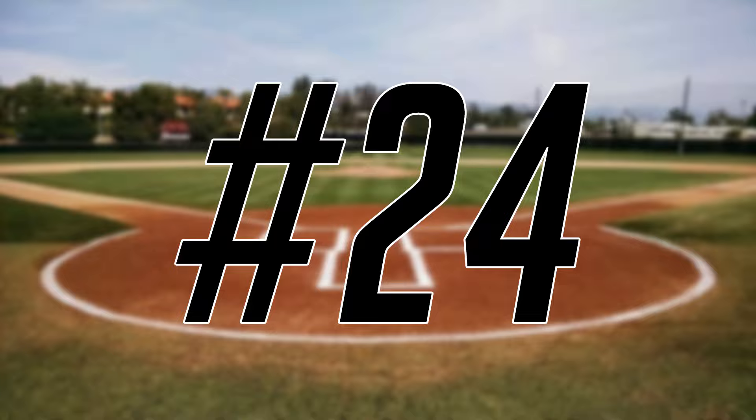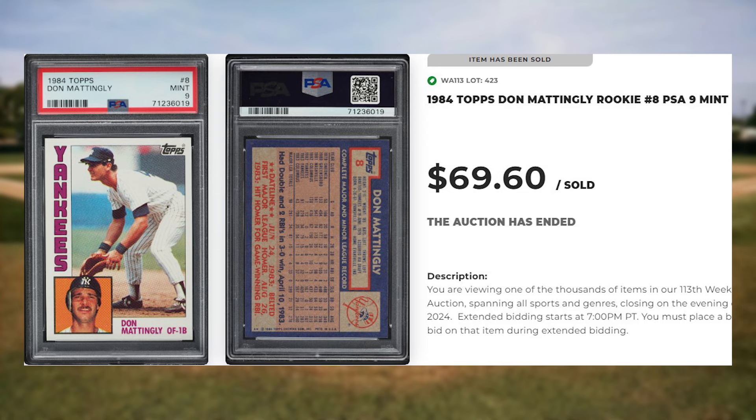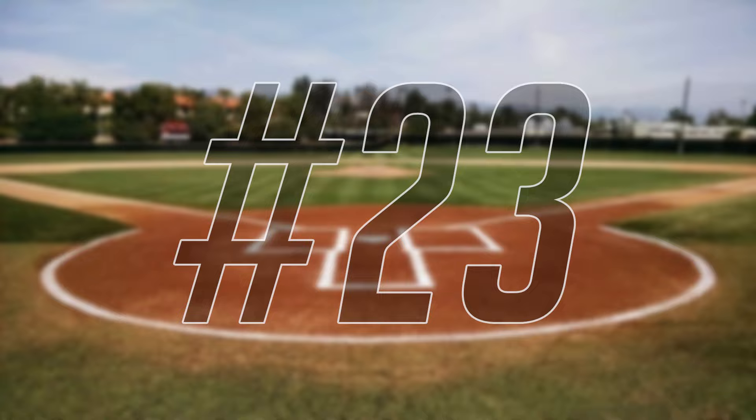Up next at number 24 is this 1984 Topps Don Mattingly rookie card number 8. This rookie was in a PSA 9 and it sold for $71.40.